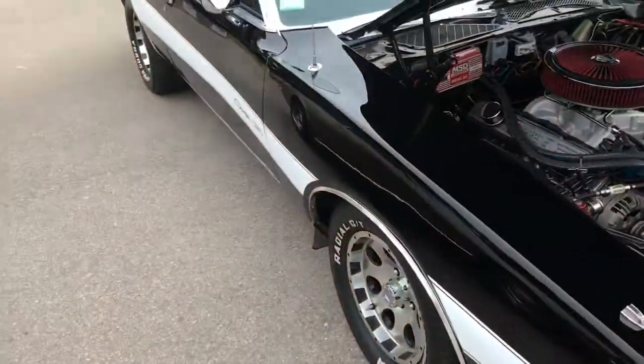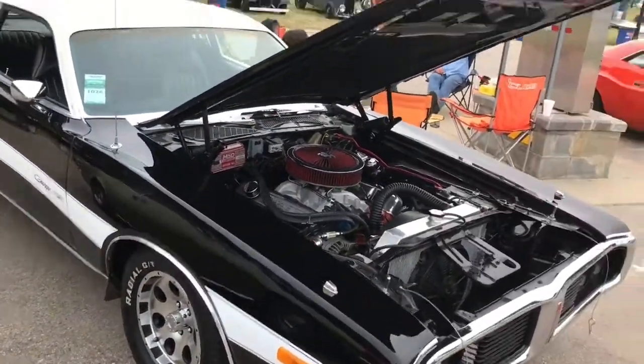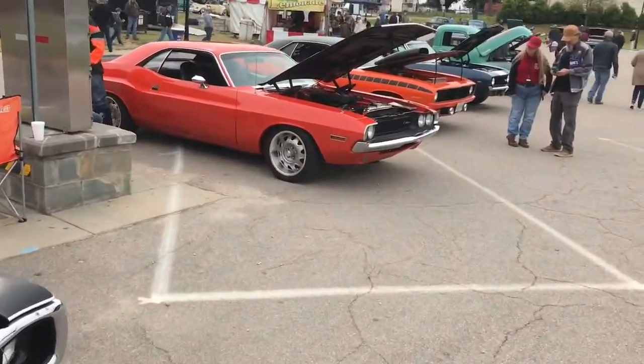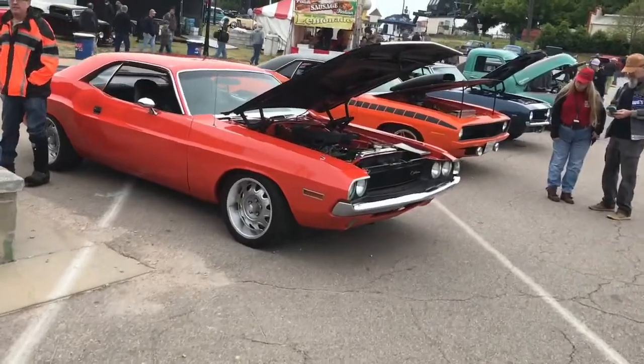Alright folks, let me see what else is here. Look at all the old 30s stuff over there, man. Here we got a Challenger right here — oh, we got several Mopars here.